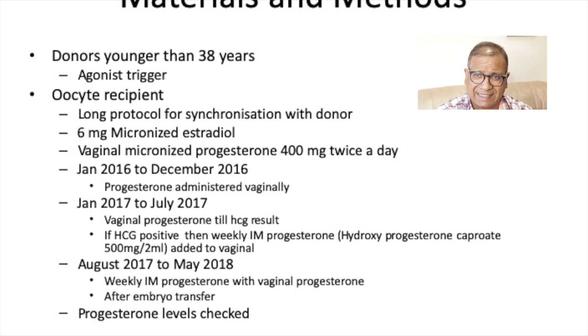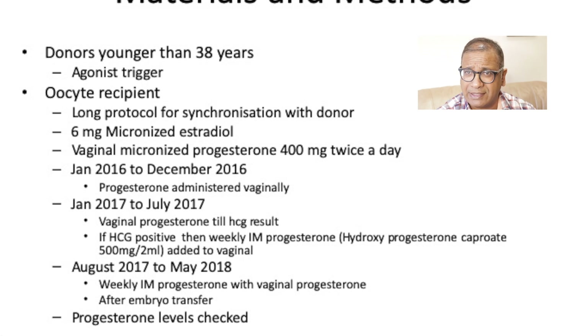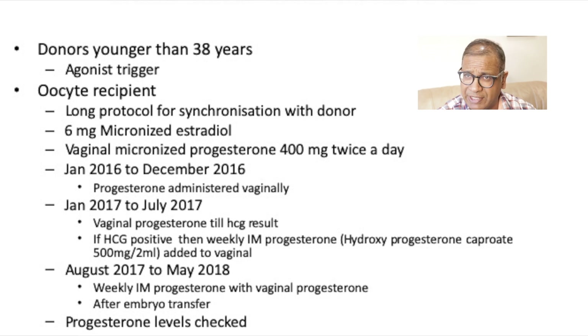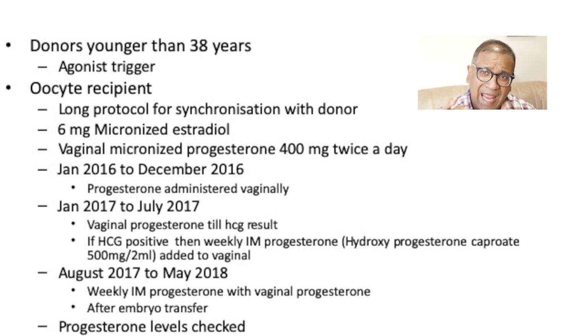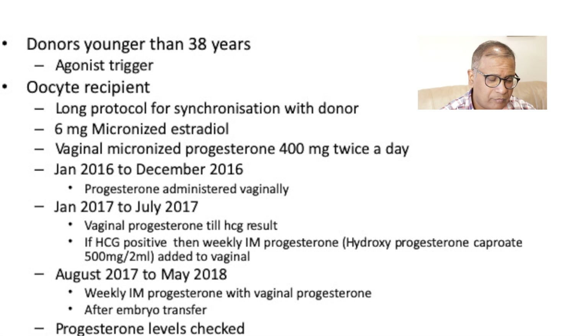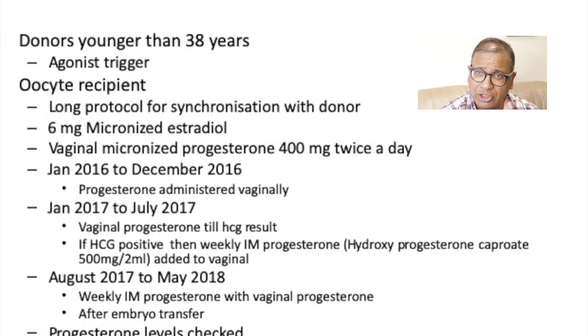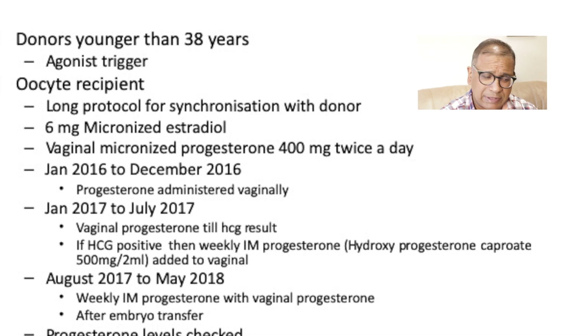Six milligram estrogen and vaginal micronized progesterone 400 milligrams twice a day was given. The study was done in an intervention year-wise manner. From January 2016 to December 2016, every recipient got vaginal progesterone. From January 2017 to July 2017, they added injectable progesterone 500 milligrams once a week — a large dose given in a 2ml preparation — but only if the HCG was positive. From August 2017 to May 2019, a weekly intramuscular injection of progesterone was given from the day of embryo transfer.